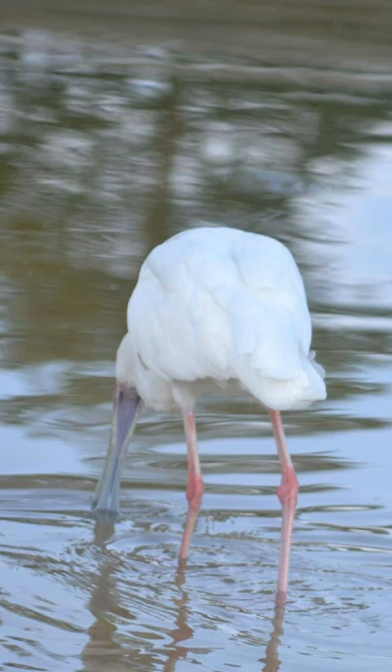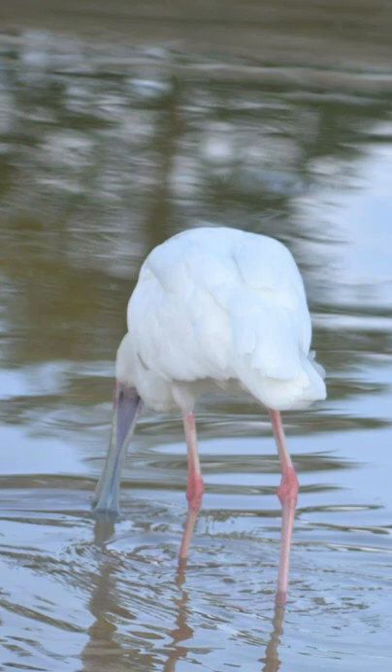They enjoy fishing in lakes, marshes, streams, and inland rivers, snapping up tasty larvae, insects, and crustaceans as welcome snacks. They build nests in trees, rocky ledges, reed beds, and islands.